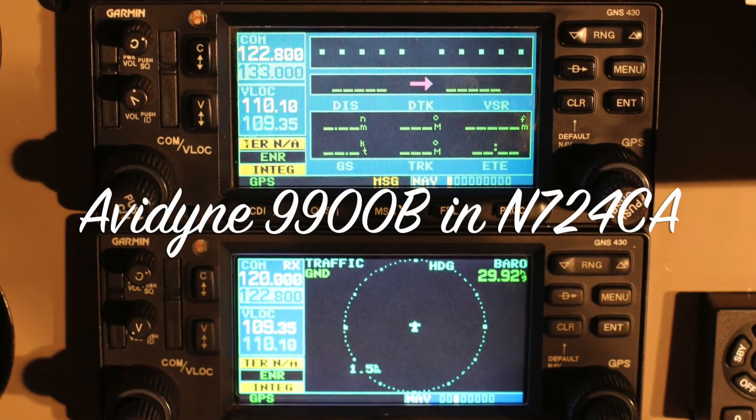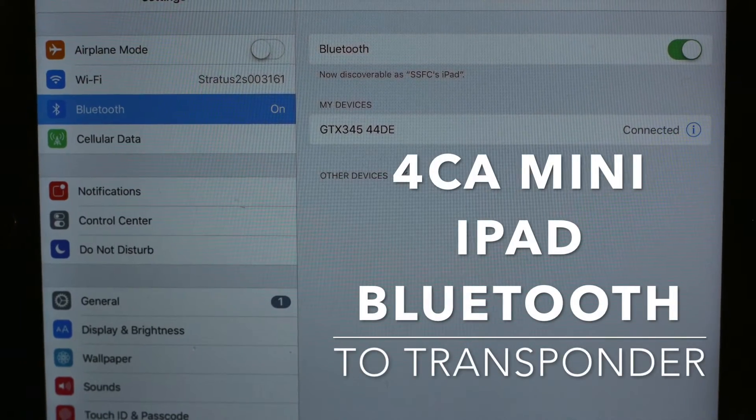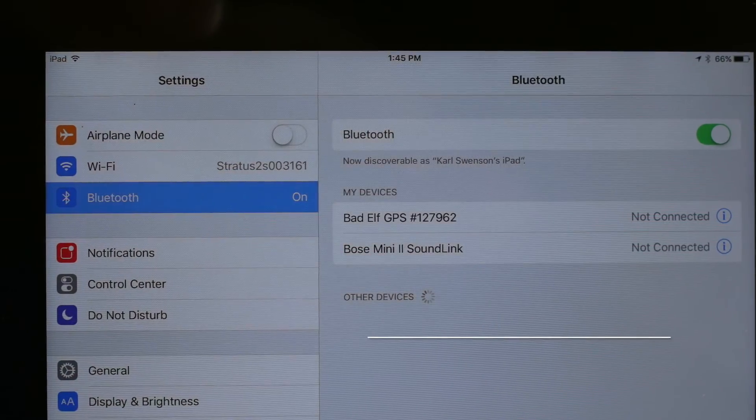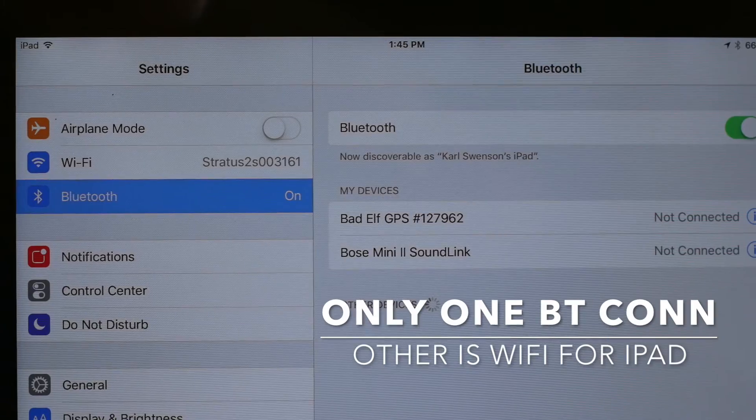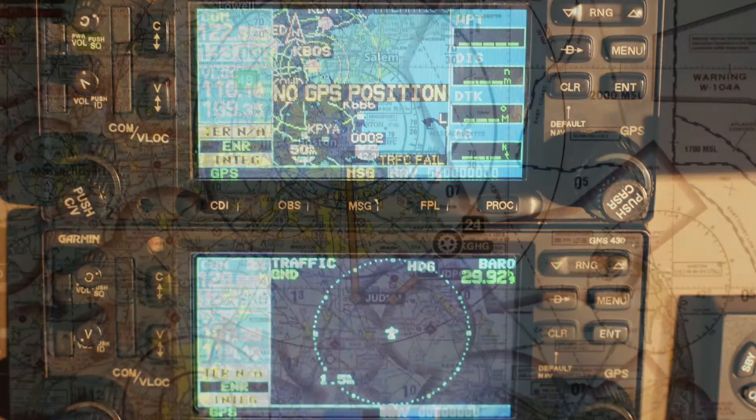Tower, good evening. Air Force 2 is established on ILS, runway 4, gear is down. Air Force 2, tower. Roger, runway 4, clear to land on 1-1-2-0-5. Clear to land, Air Force 2. Air Force 2, tracks a low-level State Patrol Helo about 5 miles southwest of the airport. He has you in sight.